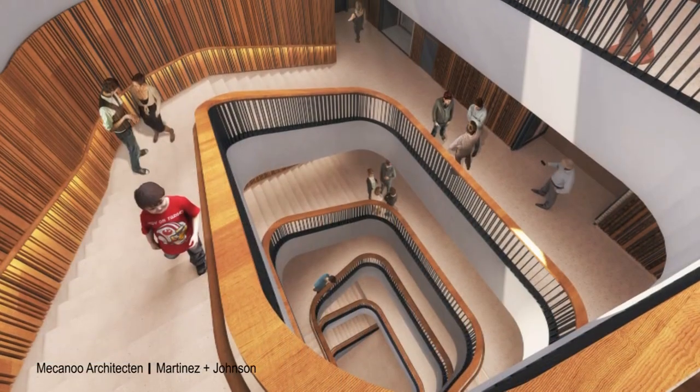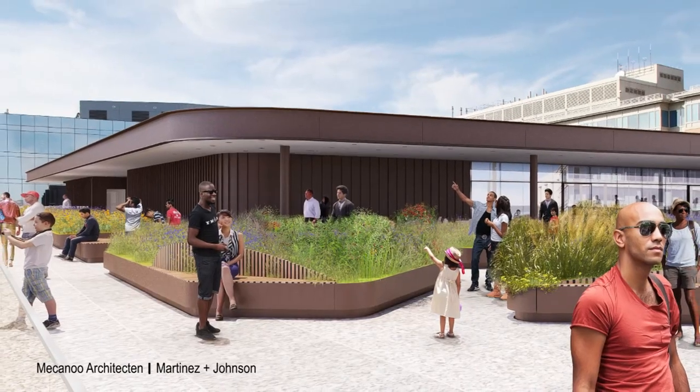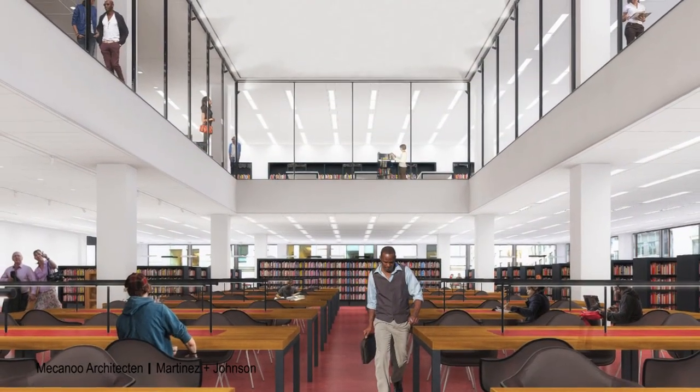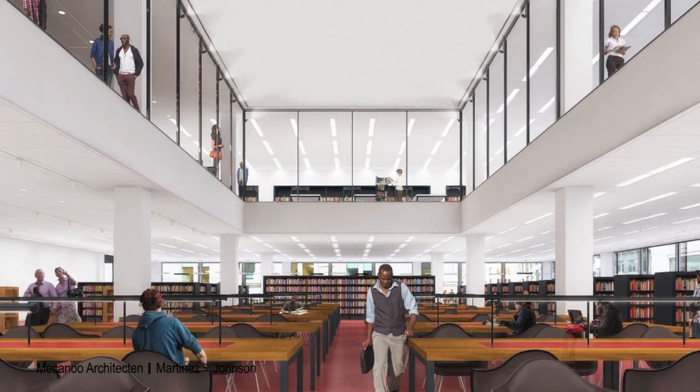The Martin Luther King Jr. Memorial Library is being transformed, and when it reopens it will be a welcoming community space for all district residents. Among the many new features is a two-story grand reading room — the perfect spot for a dramatic work of art.